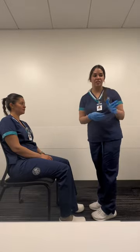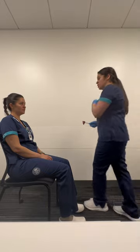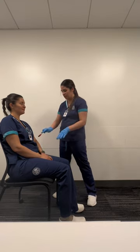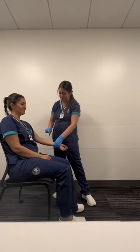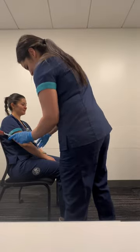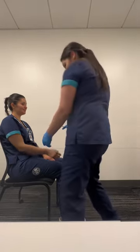Now I'm going to go ahead and check your pulses. I'm going to be doing the radial first for a full minute — they are palpable plus two and rhythmic. I'll go ahead and do the other radial — palpable plus two, rhythmic as well. Now I'm going to go ahead and do the reflexes: tricep, brachial, and brachioradialis — and then the same on the other side.